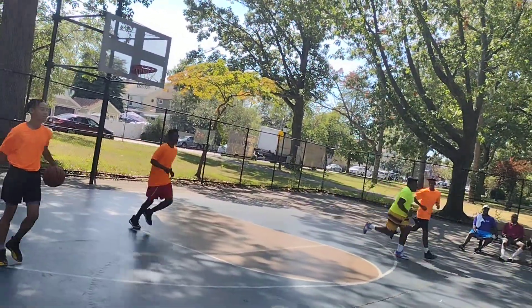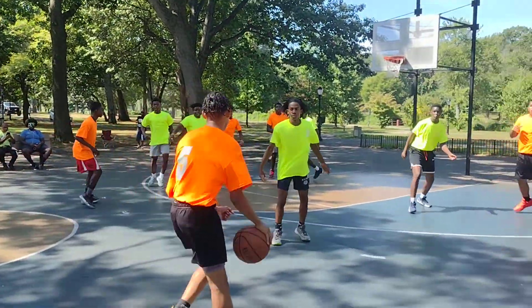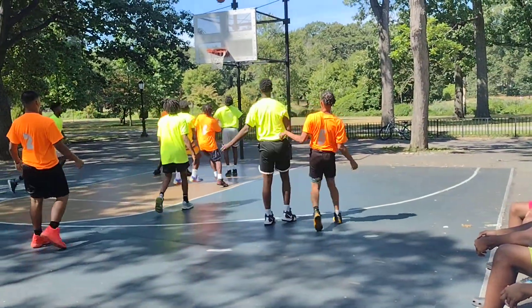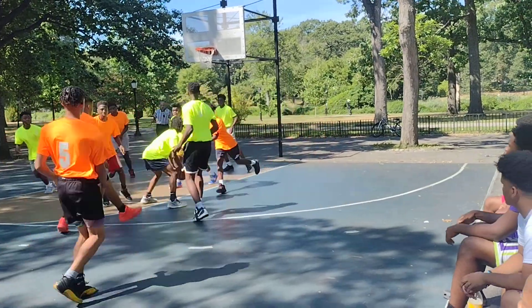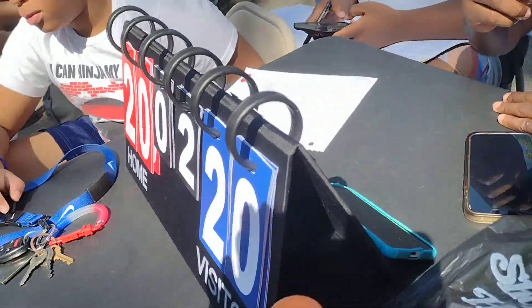Orange ball. Two minutes 55 seconds, second quarter. Miss on a shot that would have been a three. Current score: game tied at 20.